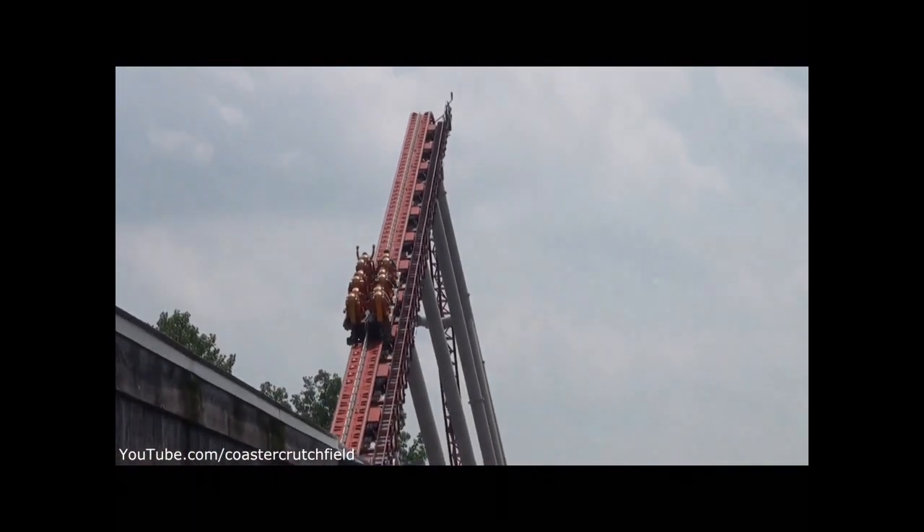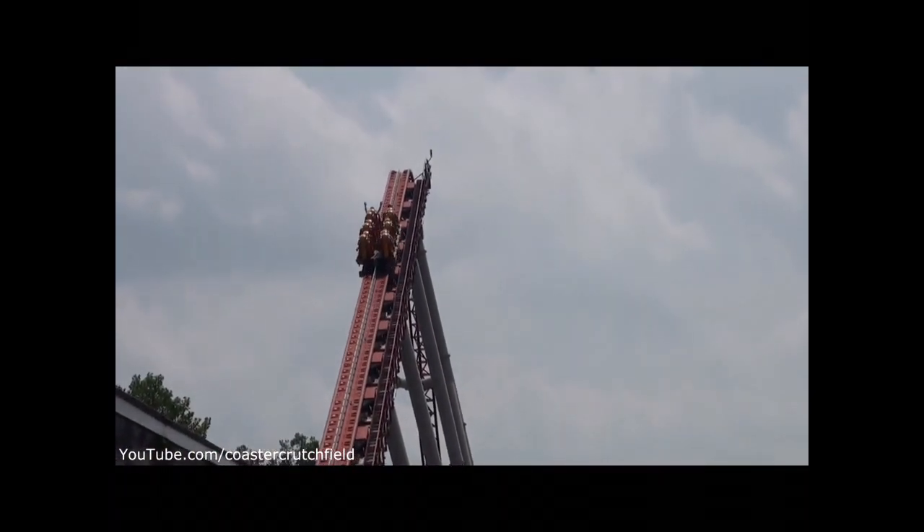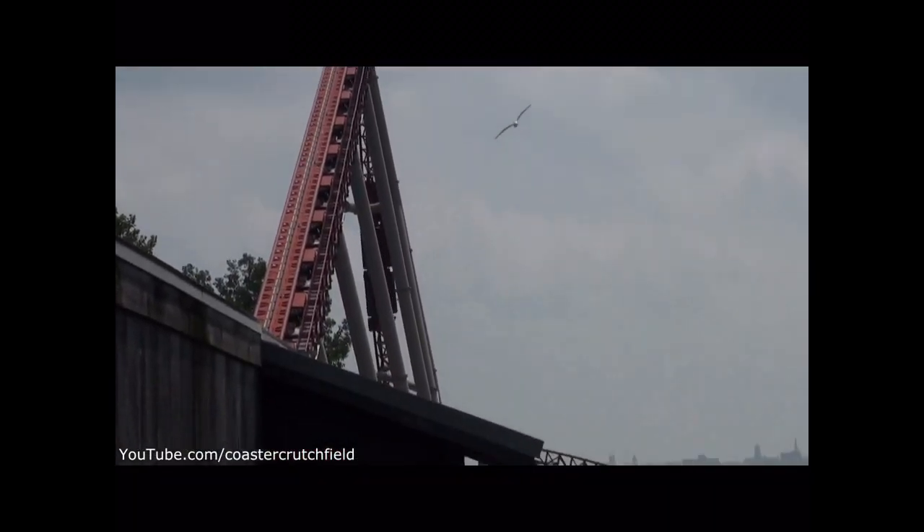Hey guys, CoasterNate here. Today I'm going to be doing a review of Maverick, the Intamin Blitz Coaster at Cedar Point in Sandusky, Ohio.